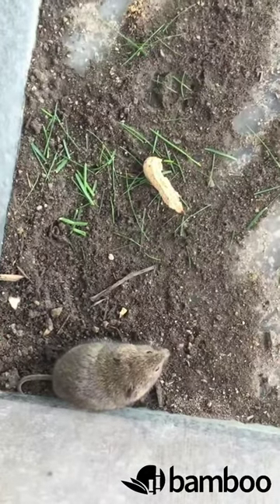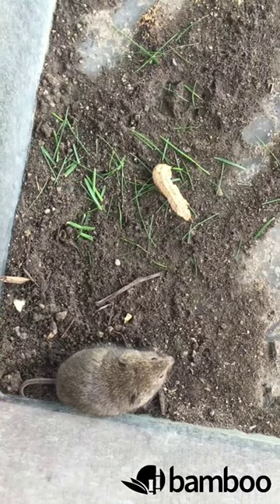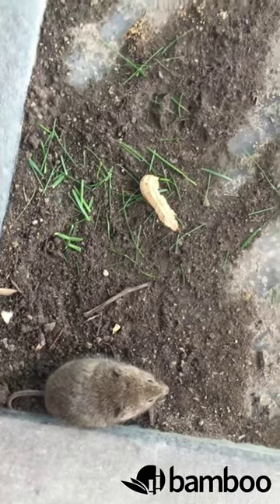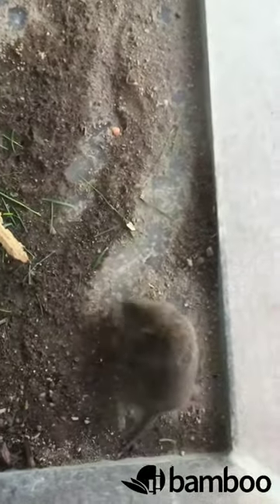And so these voles, they're extremely prolific breeders. They can have anywhere from 15 to 60 babies in a year. And all of those babies will soon have more babies. So you can go from like one couple to a couple hundred couples in the course of one summer.